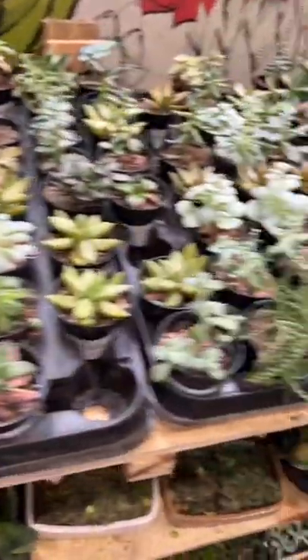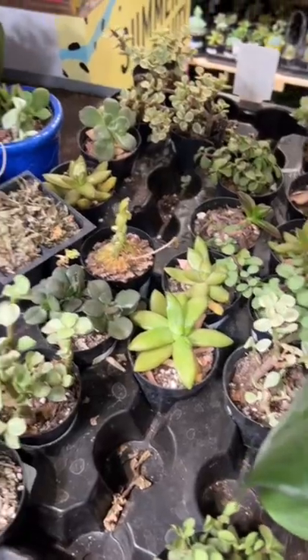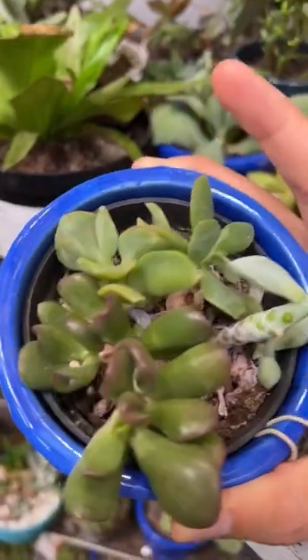I don't think anyone will be surprised that today I went back to Lowe's to buy more succulents. I found a bunch that were on sale and it was really difficult not to buy all of them. Since I'm buying these succulents to propagate — which is basically where you tear all of the leaves off and use the leaves to grow new succulents — I try to buy the uglier ones that I don't think people are likely to buy.